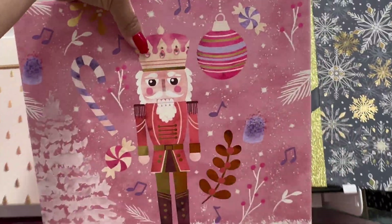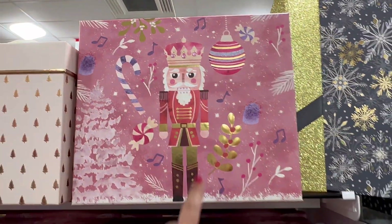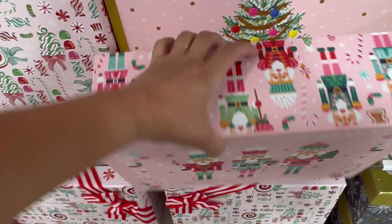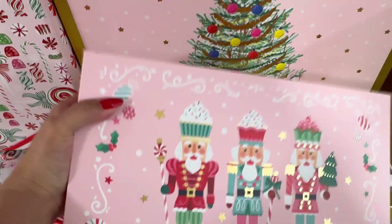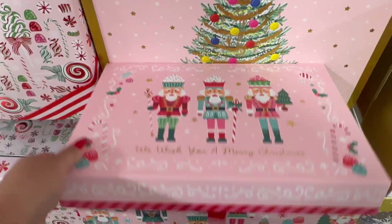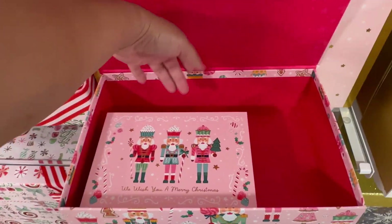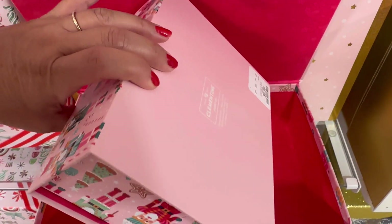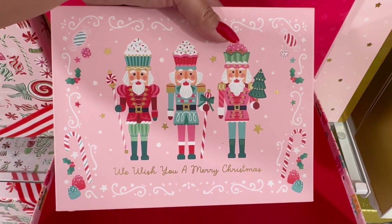Oh my gosh, this one's perfect. Look, they have this one too. This one is $7.99. And I think this one opens from the top — it does! Oh my gosh, they even have a small one. 'We Wish You a Merry Christmas.' $6.99. This is adorable.